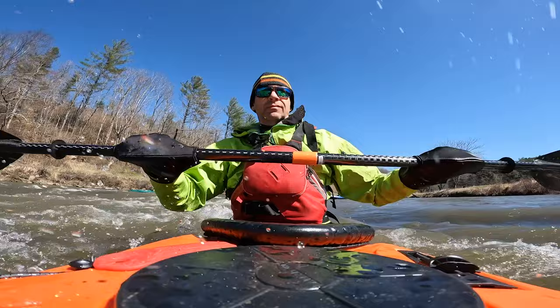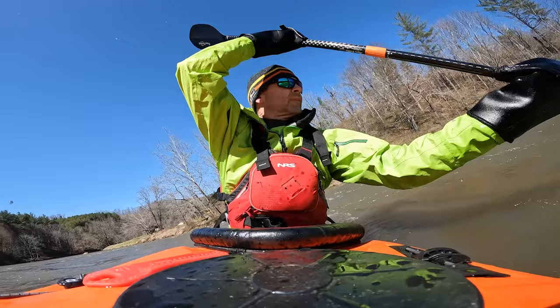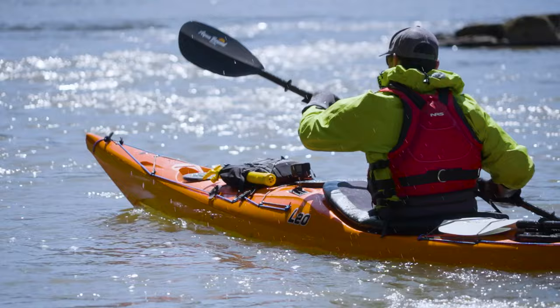Who is the LEO for? It's for people who want an all-conditions touring kayak or sea kayak they can take almost anywhere, and who are okay spending a bit more for a premium sea kayak that will probably be a lifetime kayak. At 23 inches wide it's fairly narrow, but stable enough for adventuresome beginners to enjoy, while being responsive and fast enough for expert paddlers to love.